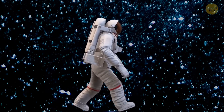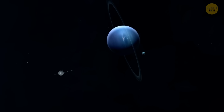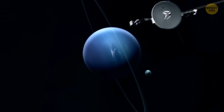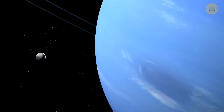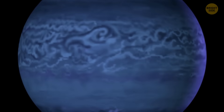Get ready for a mind-blowing journey through the wonders of Neptune. When the famous Voyager 2 spacecraft reached Neptune in 1989, it stumbled upon some incredible surprises: six new moons, mesmerizing rings, and two wild storms that could make your hair stand on end.